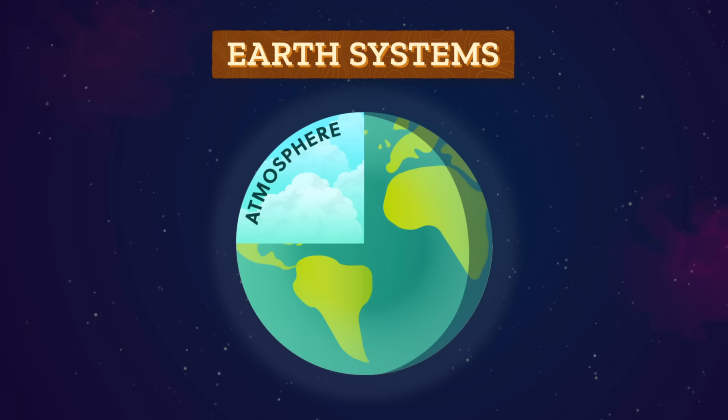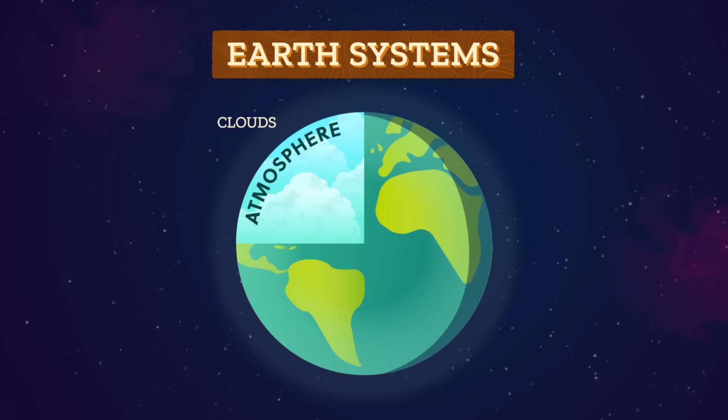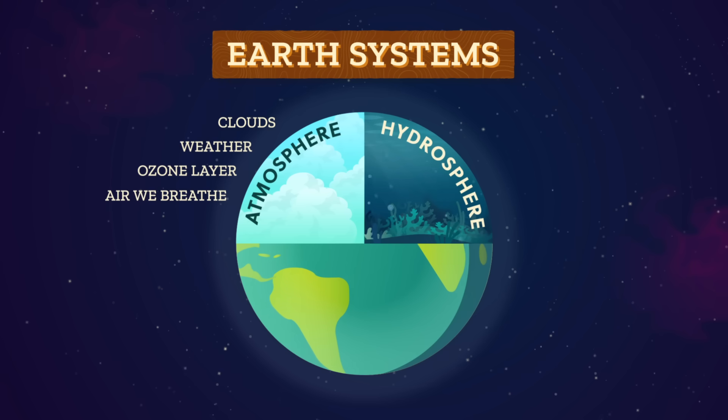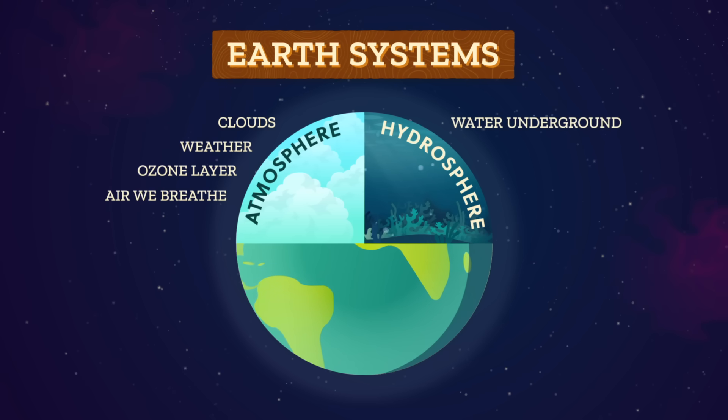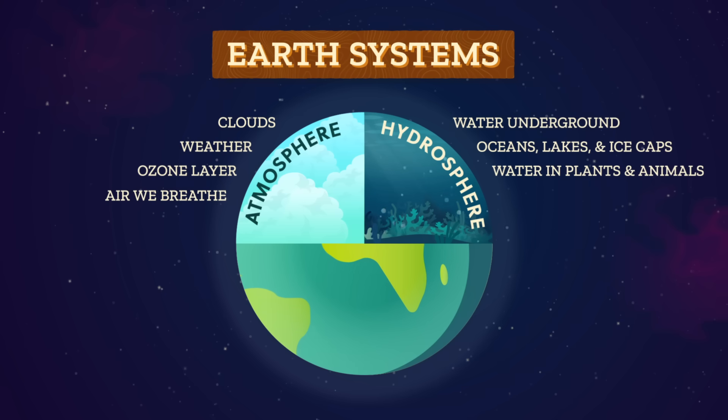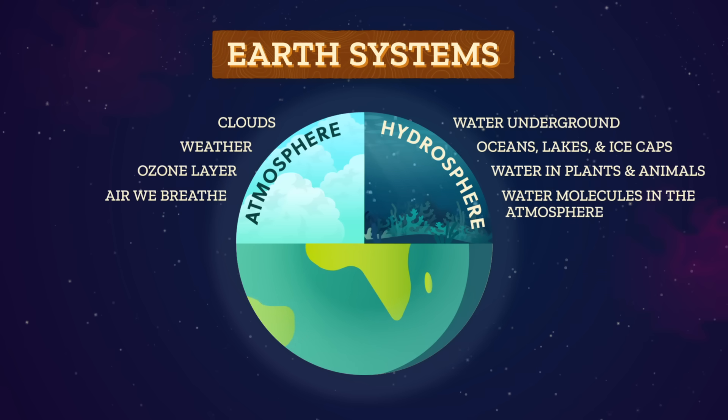First, there's the atmosphere, or the layers of air surrounding Earth that give us clouds, weather, the ozone layer, and the air we breathe. Then there's the hydrosphere, or all of the water on, below, or above the planet's surface — so all the water in the soils, under the ground, in oceans, lakes, ice caps, and streams, as well as in plants, animals, our bodies, and all the water molecules in the atmosphere.